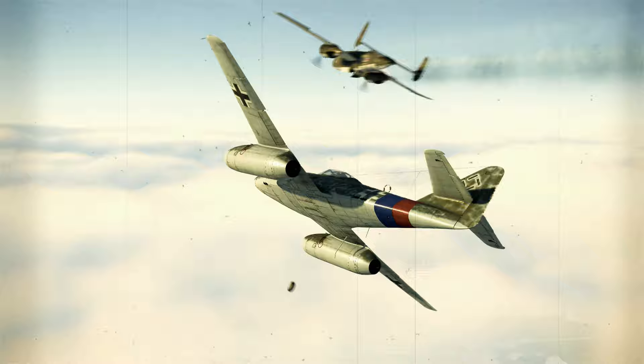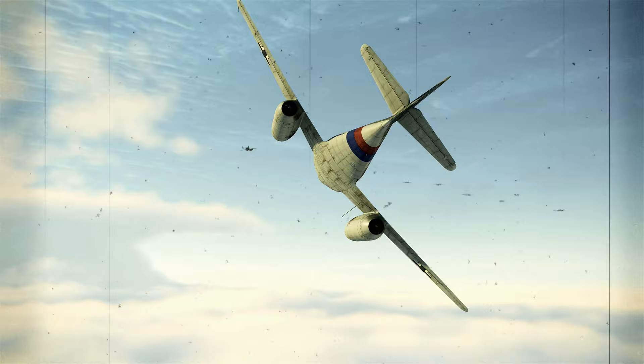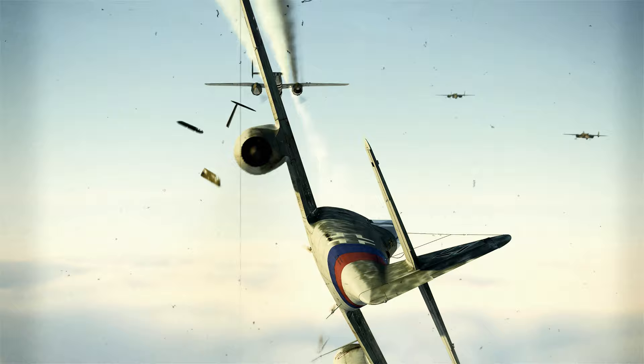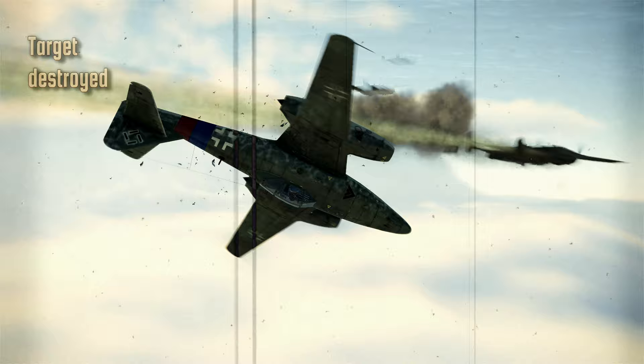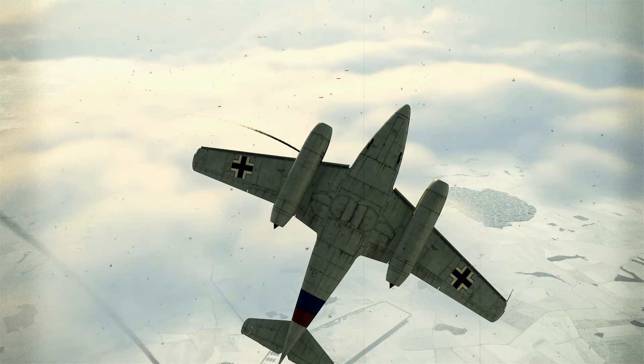Armament. The Me 262 was armed with four 30mm Rheinmetall Borsig MK 108 cannons mounted in the nose. The MK 108 cannon fired a mix of armor-piercing incendiary rounds and high-capacity high-explosive rounds, which were often called mine shells. The fuse of the armor-piercing incendiary round was hydrostatic and detonated when it penetrated a fuel tank, an oil tank, or entered the hydraulic control system. The fuse of the high-capacity high-explosive mine shell was sensitive and detonated when it came into contact with the aluminum skin of an aircraft.